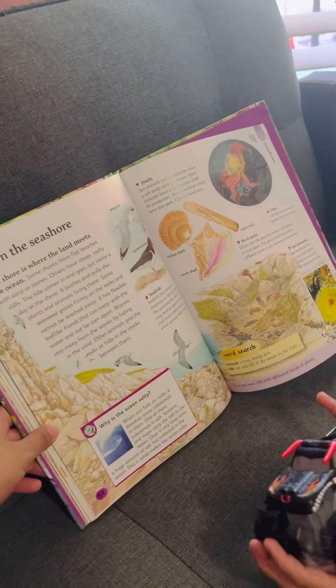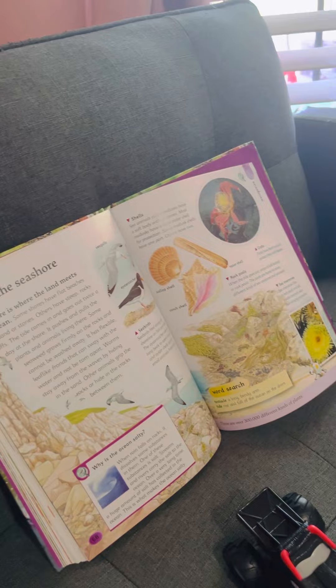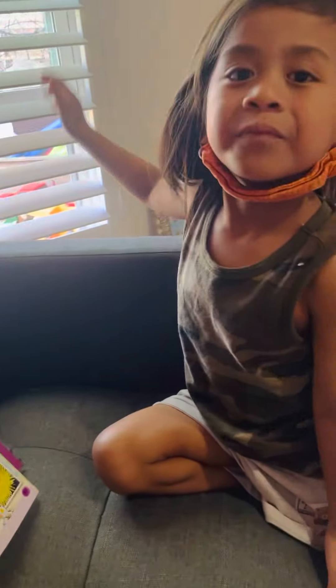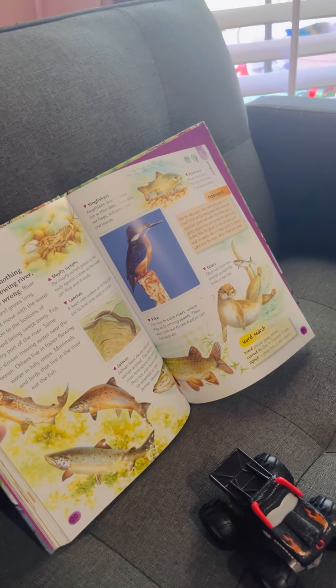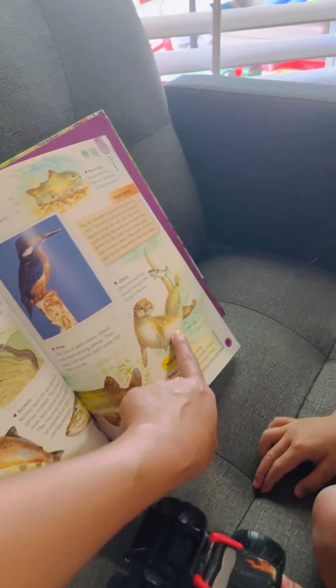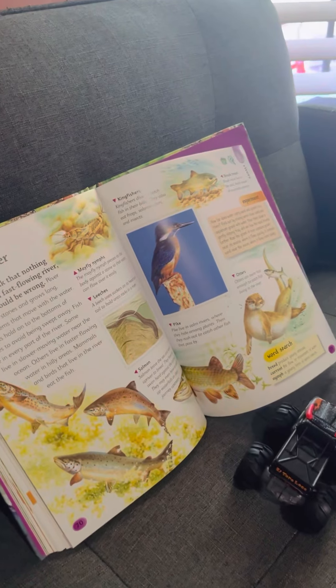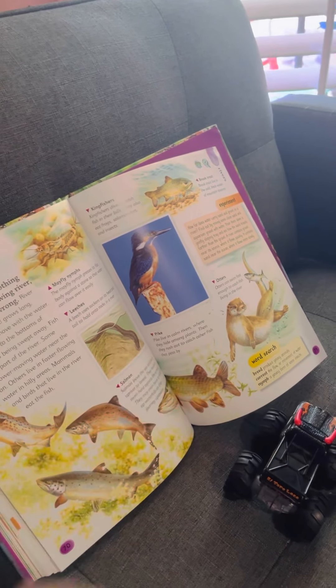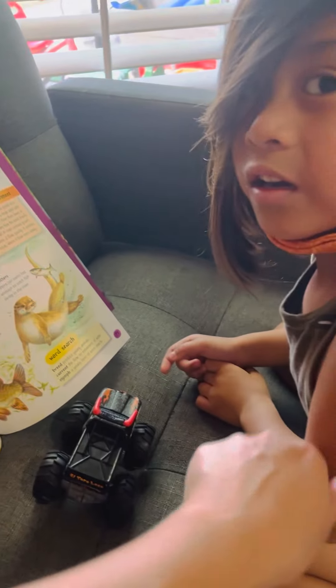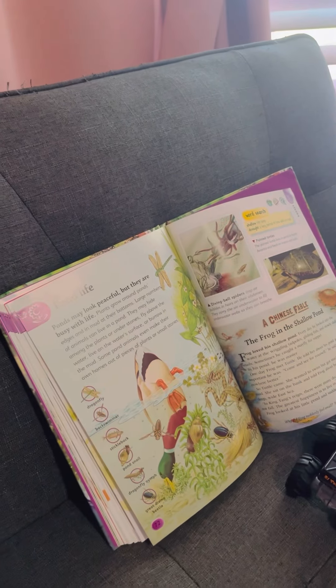On the seashore we can see different shells, the crab, and some birds. The crab looks like a scorpion — they might be in the same family. In the river you can see an otter. There's also a leech — that's scary. It bites you and sucks your blood.